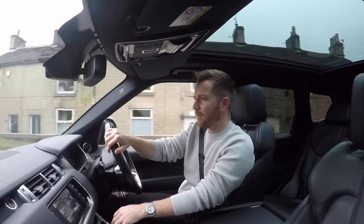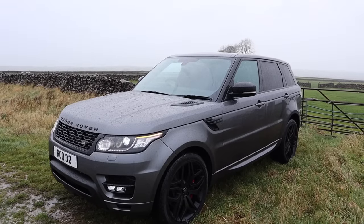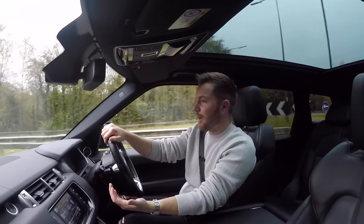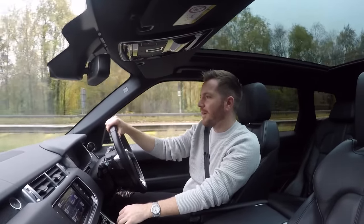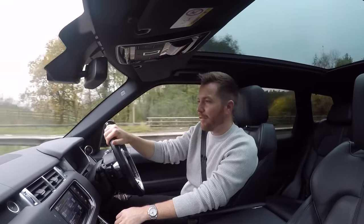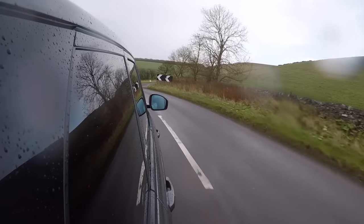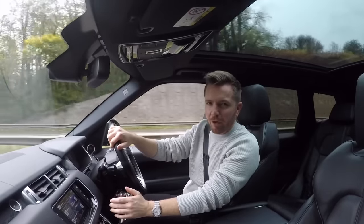It does a reasonable job. You get sensible economy, sensible road tax and reasonable performance. This 3 litre diesel will do 24–25 miles per gallon round town and 36–37 miles per gallon on a motorway run. And crucially, it only costs £265 a year to tax, unlike the £565 you'll pay for a V8. So it is the sensible choice, although I would personally go for a diesel V8.